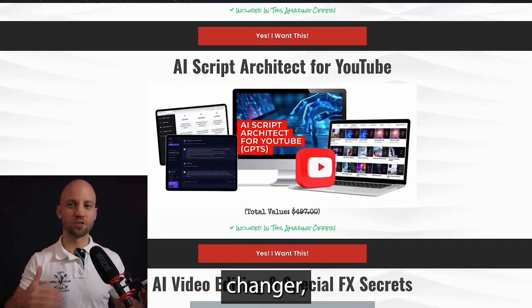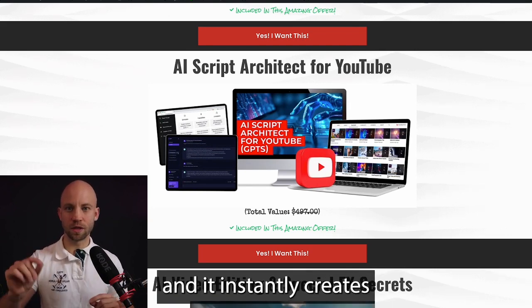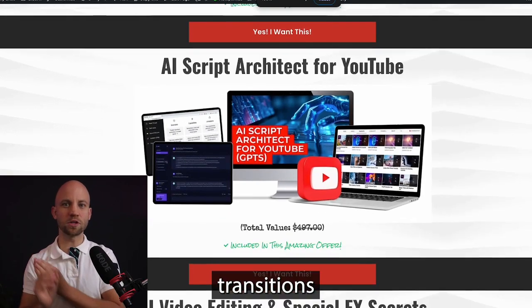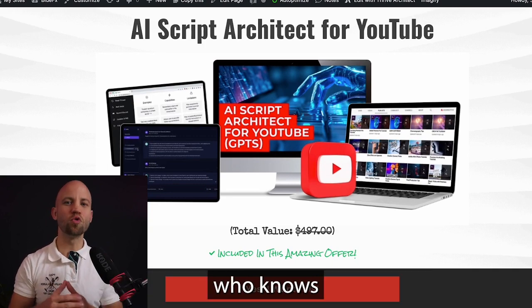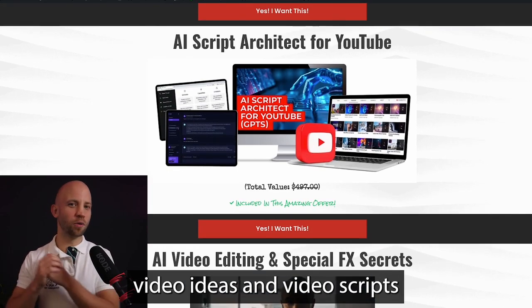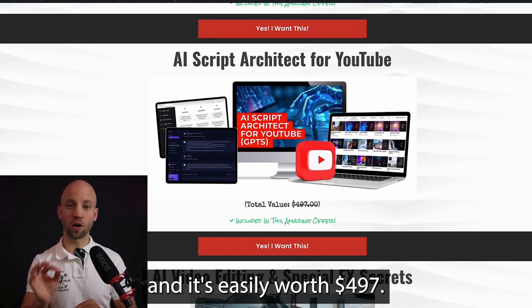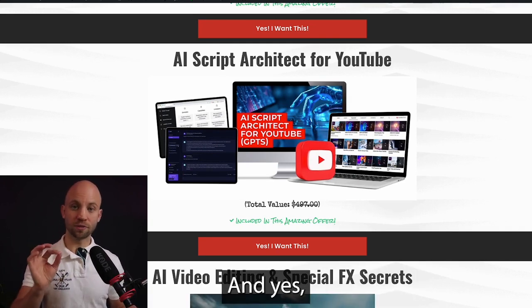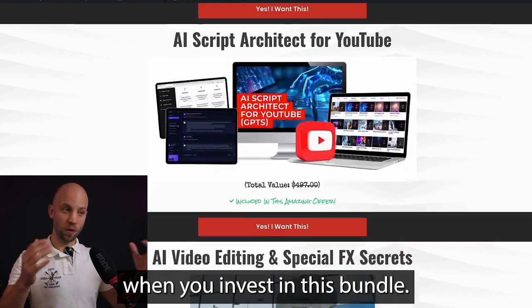This next tool is a total game-changer: the AI Script Architect for YouTube. It's powered by ChatGPT and instantly creates custom YouTube video scripts — perfect hooks, stories, and transitions, all tailored to your niche and audience. It's basically like having a personal scriptwriter who knows exactly what your audience wants to hear. You get unlimited video ideas and scripts optimized for your niche without any headaches. It's easily worth $497, and it has never been offered to the public before — it's included for free in this exclusive bundle.